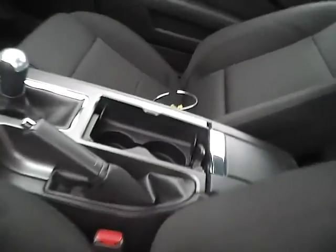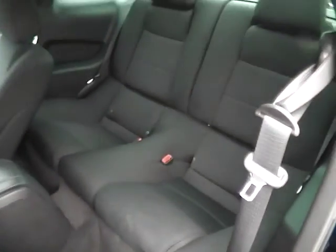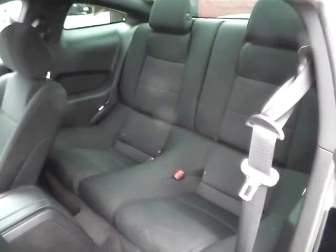Let's take a look at the back seats. We have charcoal black cloth seating in the back as well. There's plenty of leg room and plenty of head room.